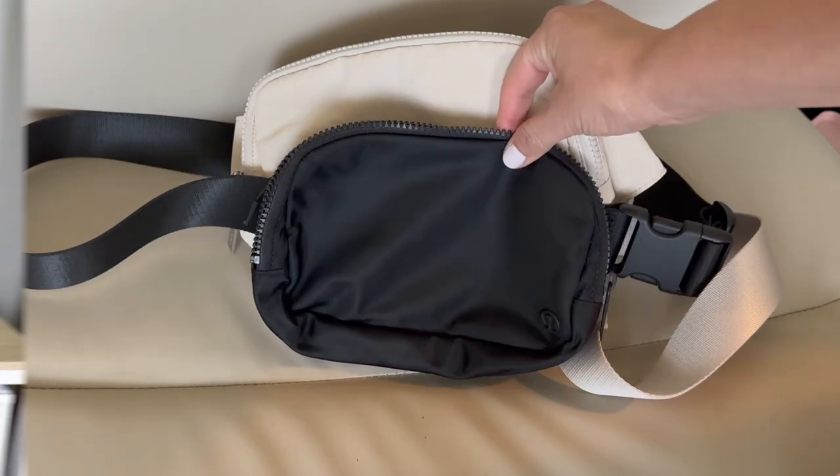So there is a quick look at the three Lululemon belt bag sizes, the sling bag, and the MZ Wallace Crosby sling. I hope you enjoyed this video — if you did, you'll definitely enjoy this other video too, so be sure to tap it. Bye guys!